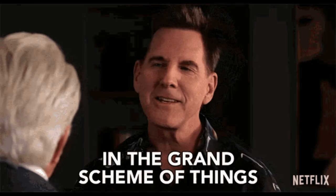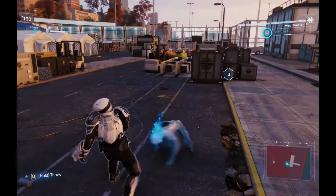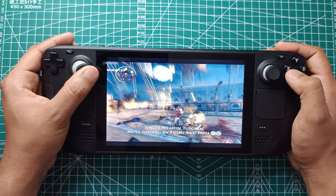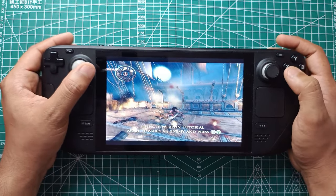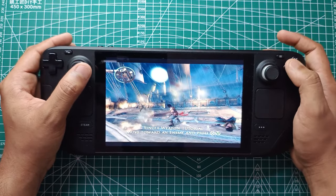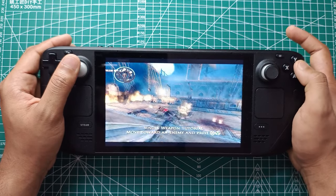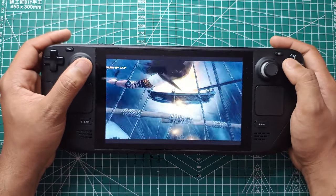In the grand scheme of things, advancements like these are crucial. They not only improve the user experience but also set the stage for the future of portable gaming. The Steam Deck, already a revolutionary device, stands to benefit immensely from continued enhancements in graphics and performance technologies. With AMD leading the charge, gamers can look forward to smoother, more immersive experiences, even on a handheld. For those considering a purchase, the Steam Deck remains a compelling choice, especially with these performance boosts.